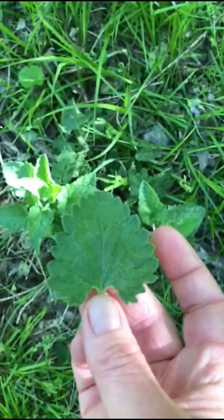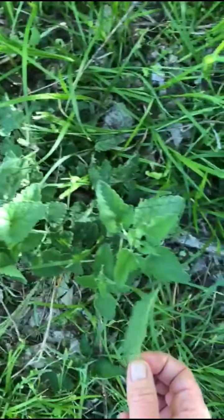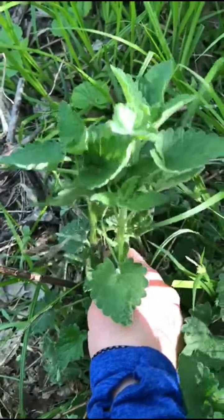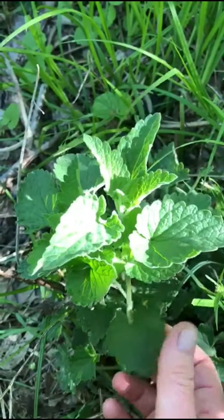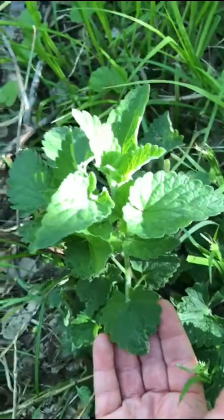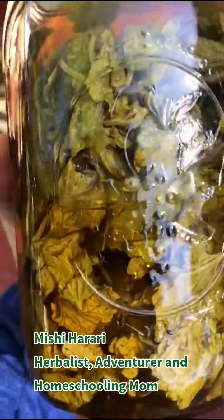I picked some of these a few days ago and made a tincture of it, and I plan to use it for all sorts of things. I can show you my tincture — it's pretty looking because I didn't crush the leaves, I just left them whole. So you can glimpse these really pretty leaves sitting in a jar of alcohol. Here's my catnip tincture — you can still see the shape of the leaves sitting in the alcohol.